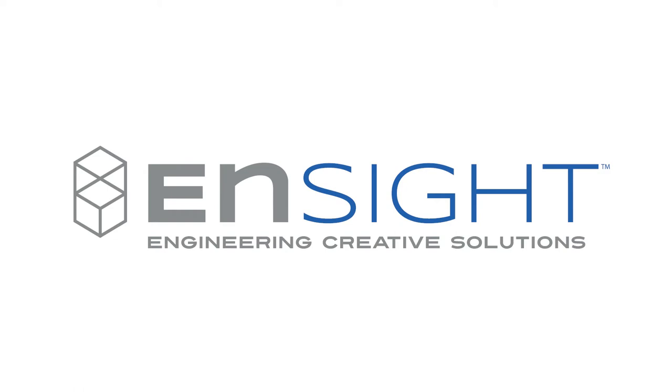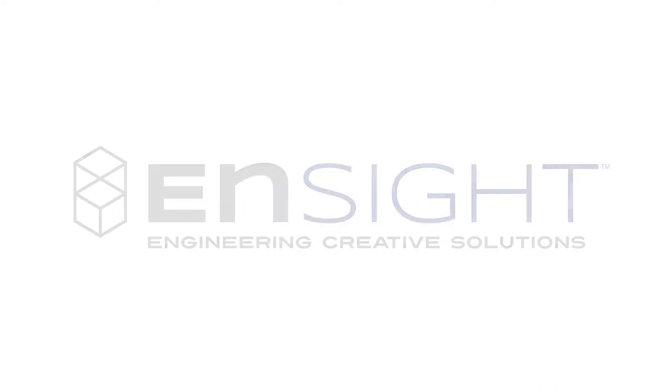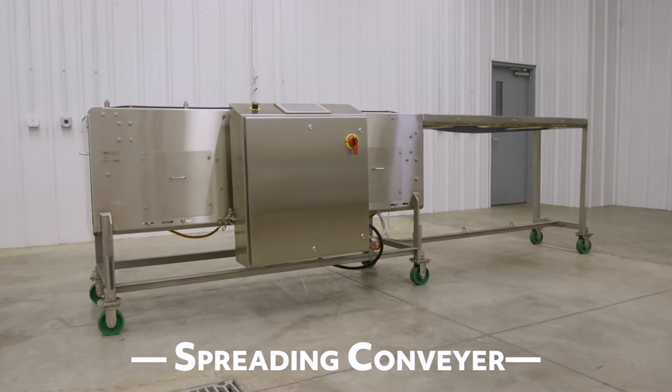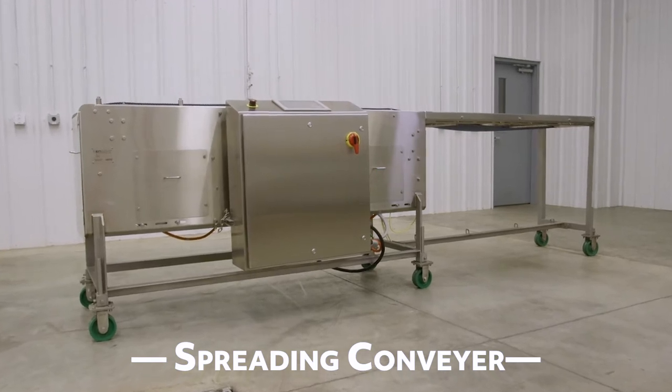From Insight, your trusted partner in food manufacturing solutions, comes a great addition to your material handling needs. The Spreading Conveyor is specially designed to optimize your processing line with precision and efficiency.